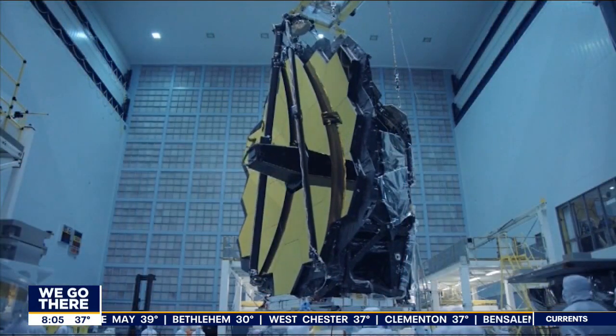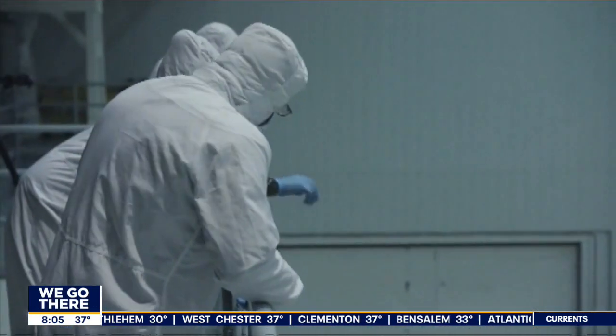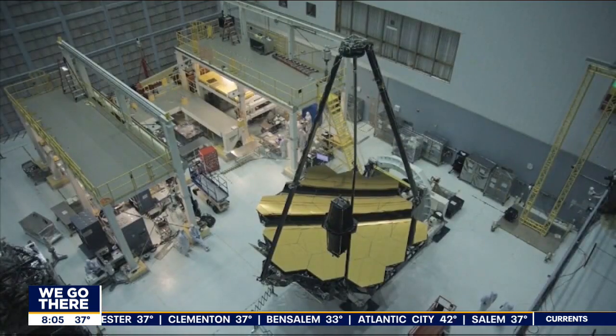Call it a Christmas miracle. NASA's James Webb Telescope is finally set to blast off tomorrow. Assuming there's no more weather delays, the massive telescope will launch into space with a special sunshield attached. This is a big deal. Let's bring in Derek Pitts, chief astronomer at the Franklin Institute, joining us this morning.